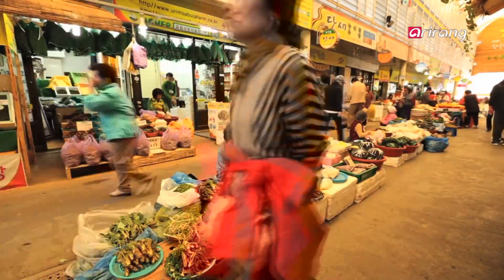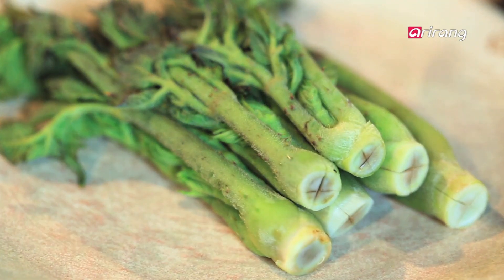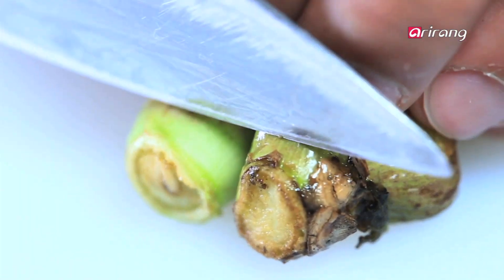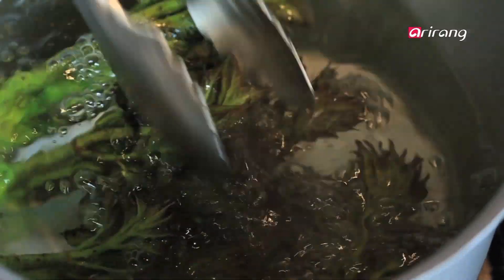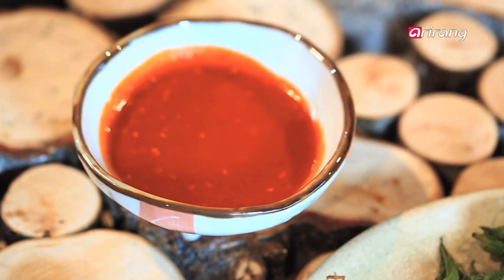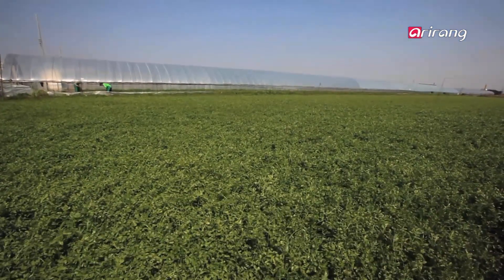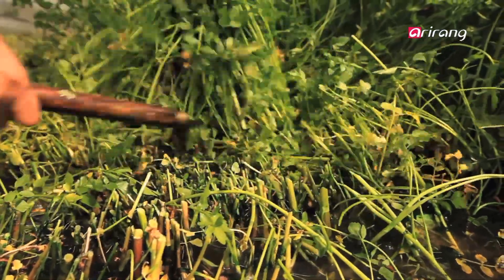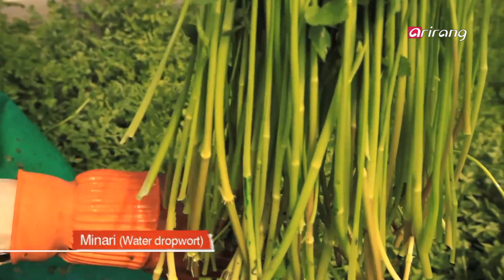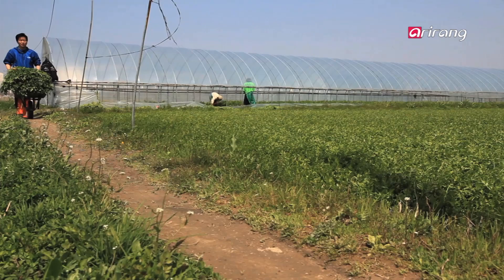Durup is rich in protein, vitamins, and fiber, and contains saponin, which accounts for its bitter taste and is effective for alleviating fatigue. To prepare durup namul, the roots and thorns are removed, and durup is lightly blanched to reduce the bitter taste. Vinegar red pepper paste complements the natural aroma and flavor. Minari is native to Korean swamps and is eaten all year round, but spring minari is particularly in demand because it's high in water content, protein, and vitamin B, which stimulates the appetite and relieves lethargy.